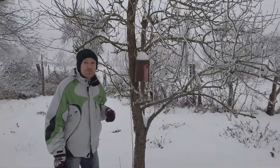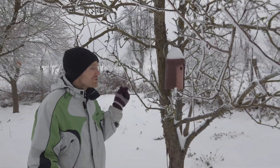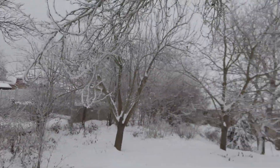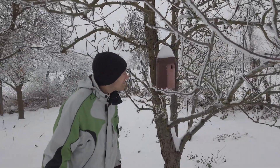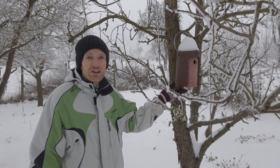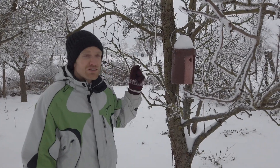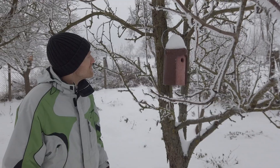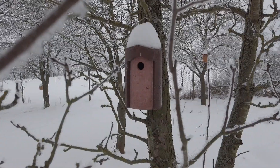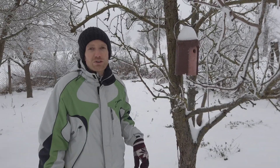We also installed a couple more birdhouses here in the garden, which is close to the bird feeder — just two trees away. Hopefully they will find it here as well and have a good life in our garden. This one is special. I have no idea what it's made of, but it's very sturdy and heavy. We didn't have to put in any nails in the tree — it's just hung on the branch. I think it's some kind of concrete or stone-like something. It should last for a very long time.